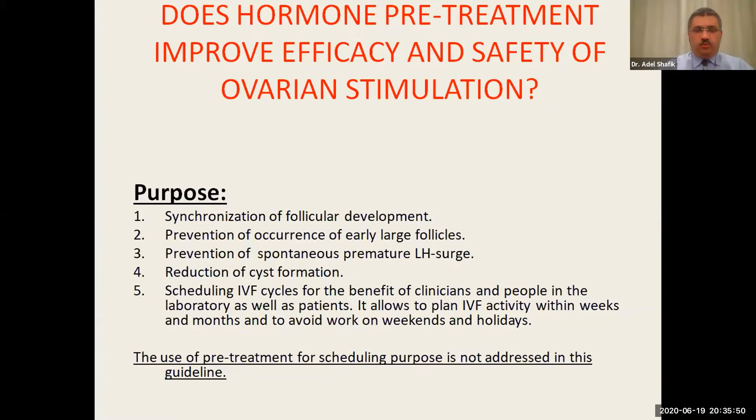That is the purpose of pretreatment: synchronization of follicular development, prevention of early large follicles, prevention of spontaneous premature LH surge, and reduction of cyst formation. Last but not least, it is very important for scheduling IVF cycles — for practitioners, embryologists, and patients — to avoid doing egg pick-ups at weekends.